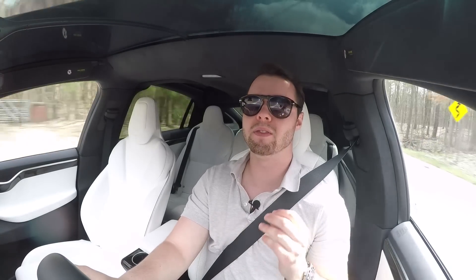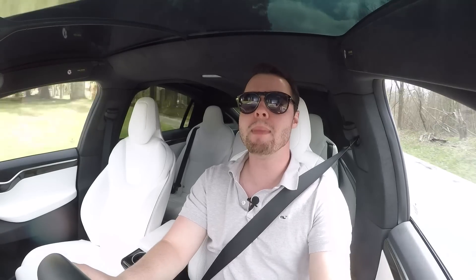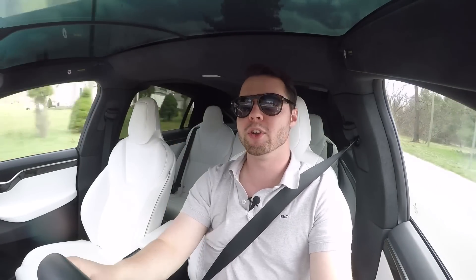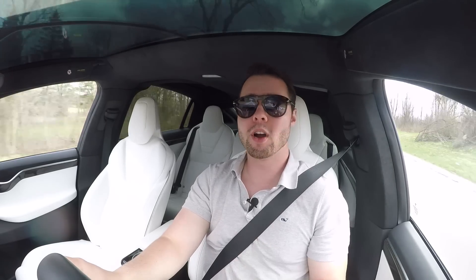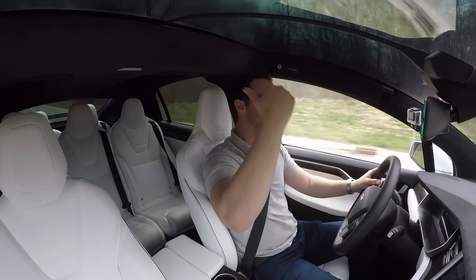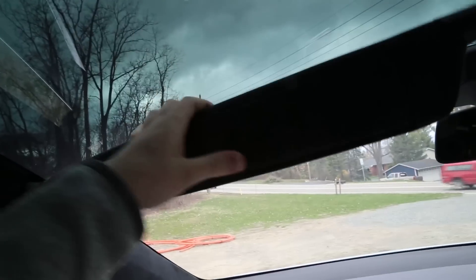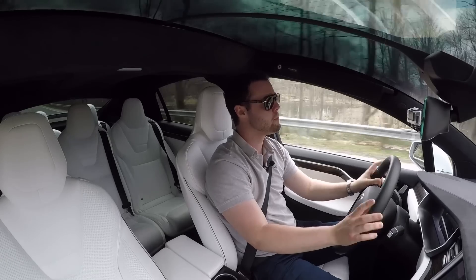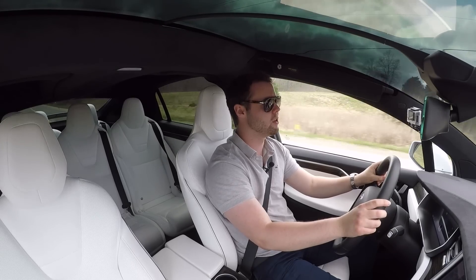The Model X has a lot of pioneering features. This is the largest production windshield currently available — it's absolutely massive. Instead of ending above the dashboard, it goes all the way above your head, providing a surreal view of the road. It's one of the coolest experiences in the Model X. There are some problems though: while it is tinted up top, if the sun is too bright, you roast. The visors are a little bit of a joke — they barely provide any sunshade. Apparently Tesla offered an additional sunshade to customers, but it was an afterthought.